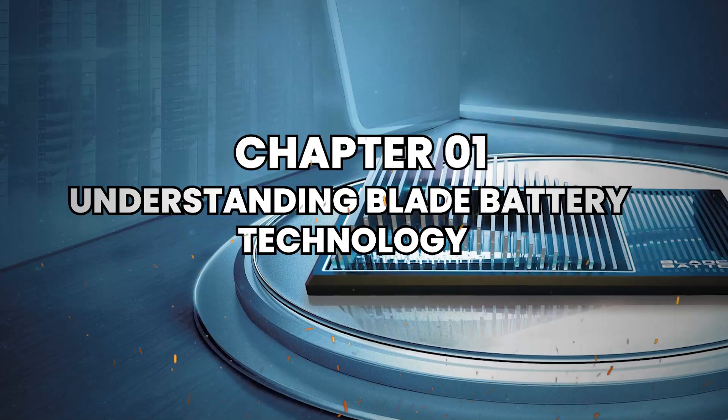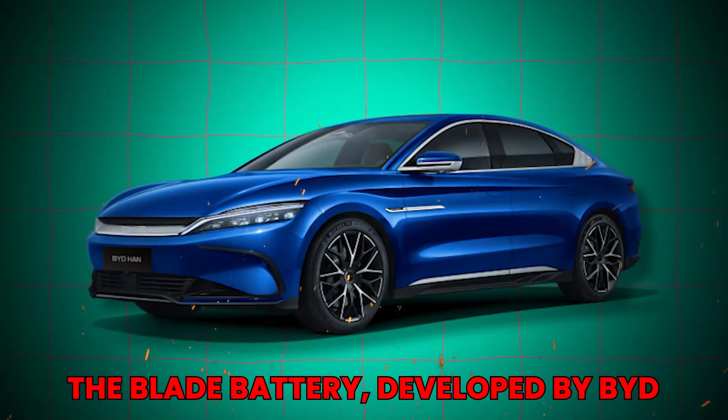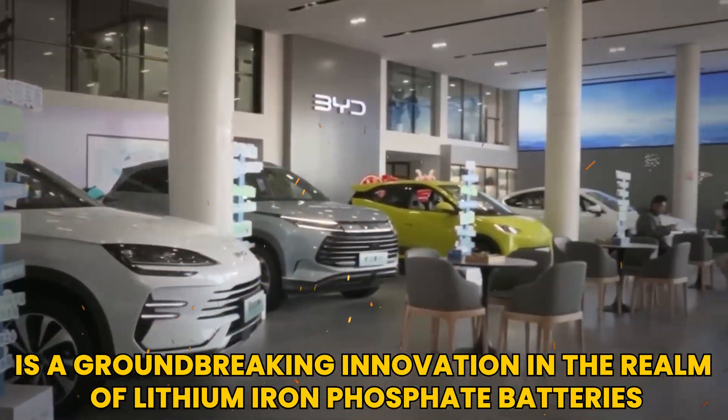Chapter 1: Understanding Blade Battery Technology. The blade battery, developed by BYD, is a groundbreaking innovation in the realm of lithium-iron phosphate batteries.